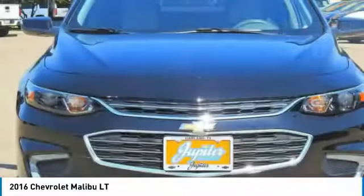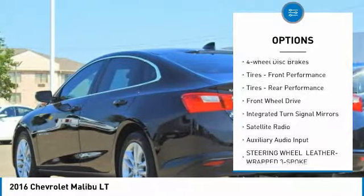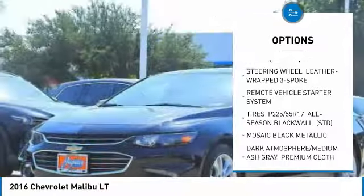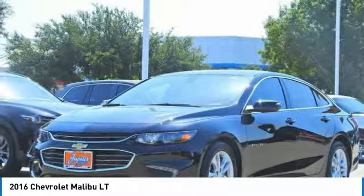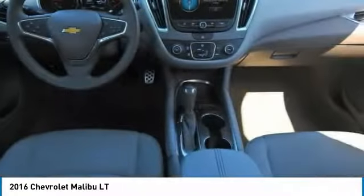Here are some of this vehicle's great options: turbocharged, heated mirrors, aluminum wheels, four-wheel disc brakes, front performance tires, rear performance tires, FWD, integrated turn signal mirrors, satellite radio, auxiliary audio input.